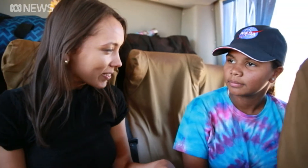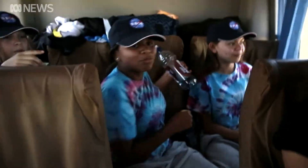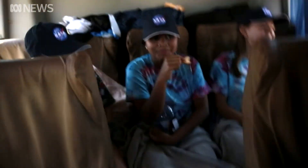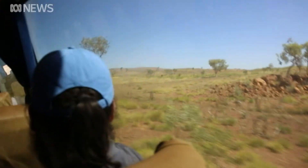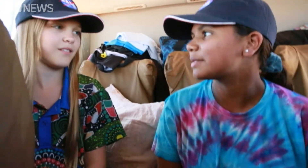Did you ever realise growing up here that this is sort of what Mars looks like? No, I never actually realised. I just thought, you know, I just live in a hot town — nothing to actually like about it. But now it's actually started to get me interested. There are some thoughtful conversations along the bumpy road. Do you want to be an astronaut? Yeah, I would. Just fly around in space. Yeah. See if there's life on Mars.